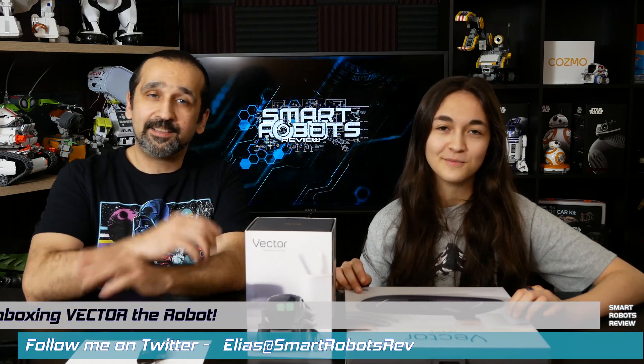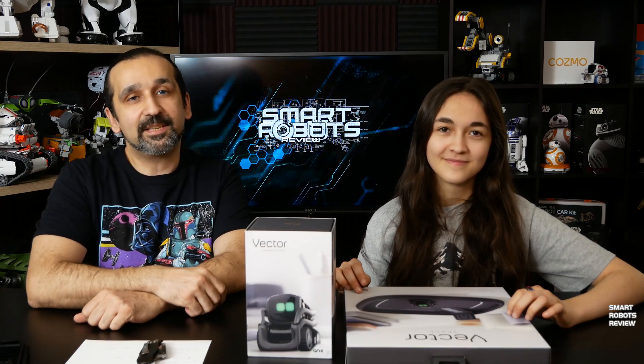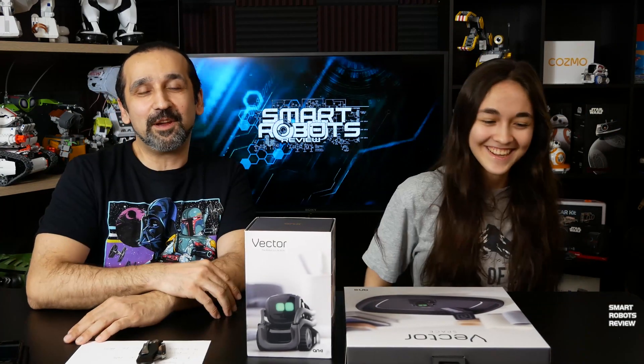Hey everybody, welcome back to Smart Robots Review, the show that reviews robotics and other fantastic tech from around the world and out of this world. Today is another unboxing video. Of course, I have my co-host, the best ever co-host, Elise. That's me. It's been a while since we did any reviews.